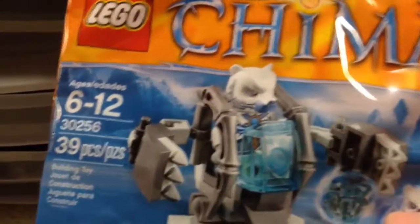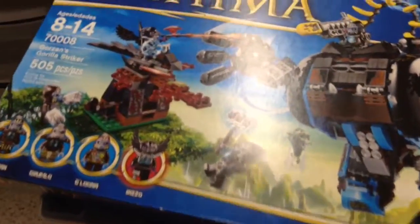From eBay I got the ARC-170 Starfighter polybag. From Target I got this new polybag, full price, $4 — this Chima thing. Then I got another Gorzan's Gorilla Striker right here for half off, so I think that was $25.